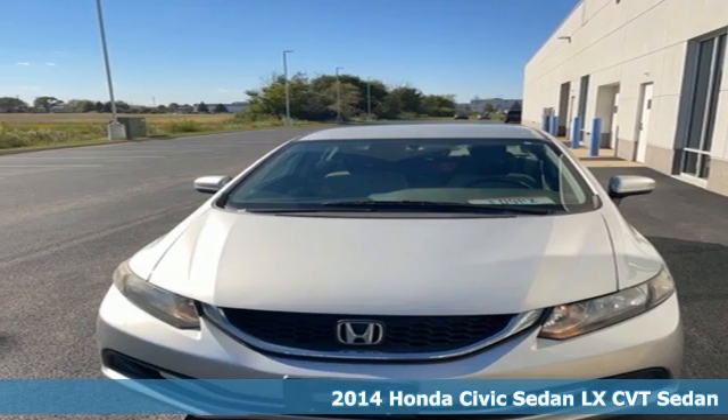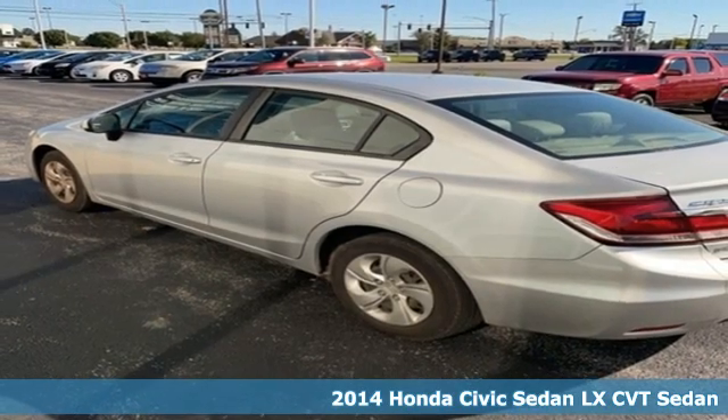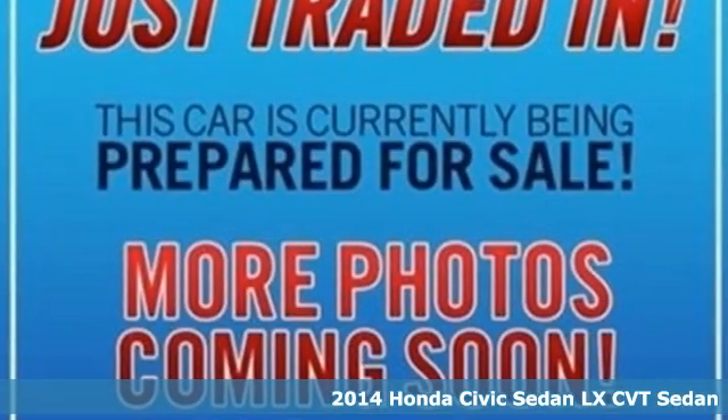Here's a 2014 Honda Civic Sedan. Honda's created some of the most admired vehicles on the planet. It comes with great features you'll love.